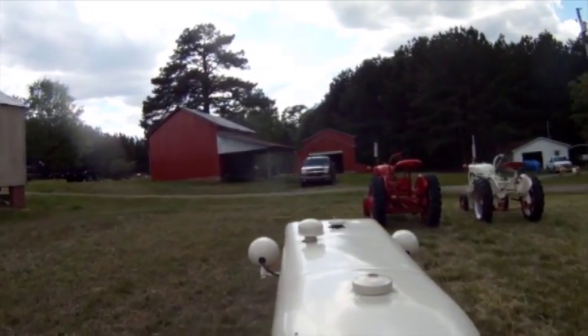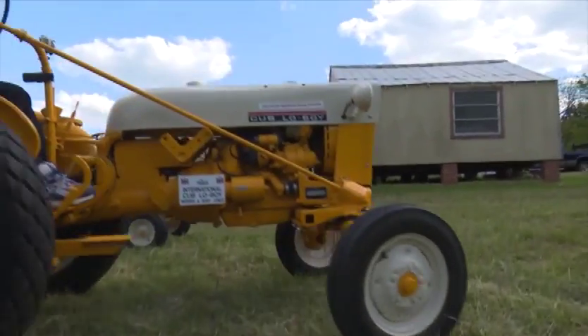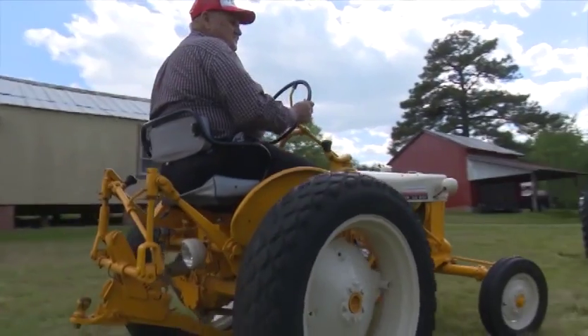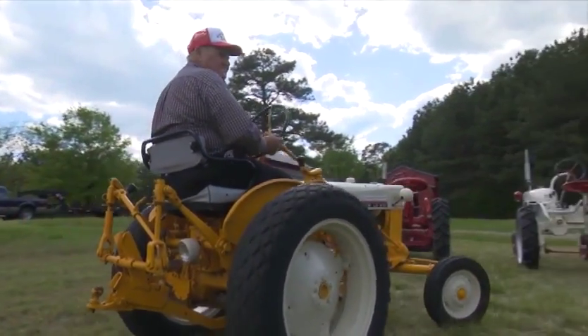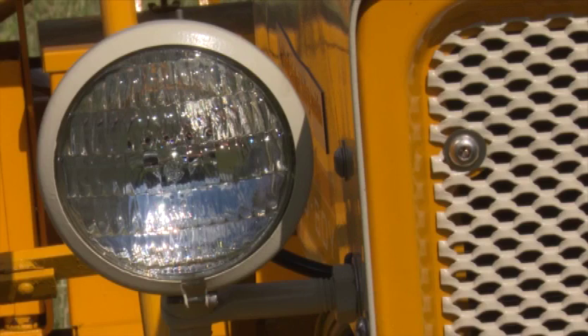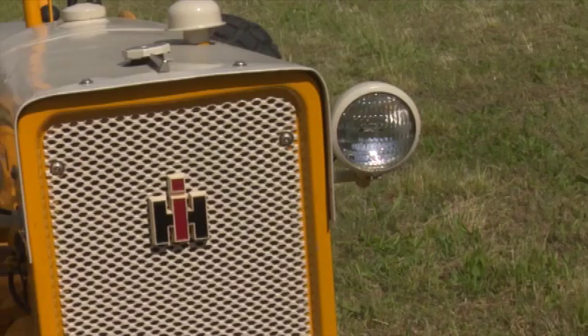They use this tractor mostly for lawn maintenance and just utility type work. It does have a fast hitch and it came with a 12-volt system. I just like the looks of it — it just looks beefy. A 60 cubic inch, I think it's about 9 or 10 horsepower. It's the same as the regular cubs.